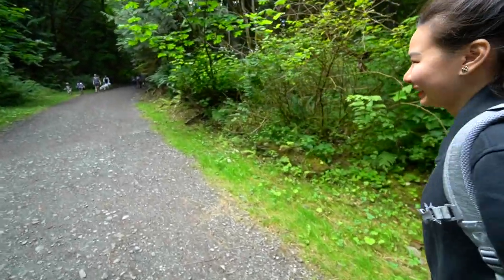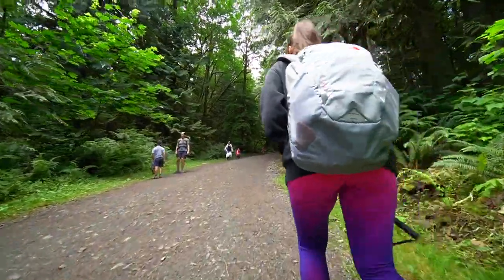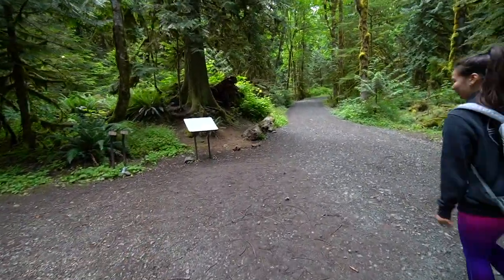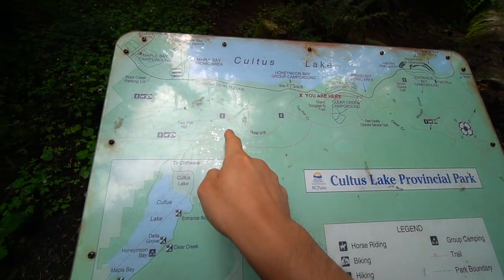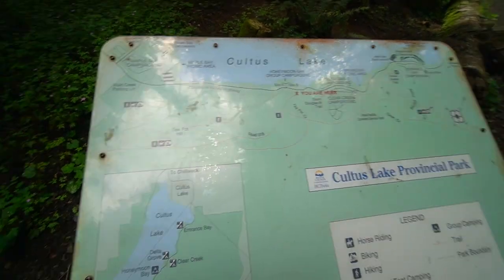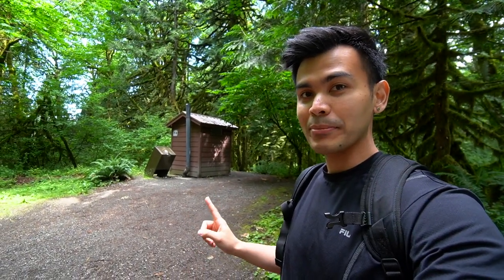I think this is the start — steep climb right away. So I think there's a small map right here, we should take a look. You are here — so we are right here, Teapot Hill. Going over here and right over there, that's our main point, but I heard there's two viewpoints on here. We should check them both out. Also, if you needed to use the outhouse, there's an outhouse right by the map.